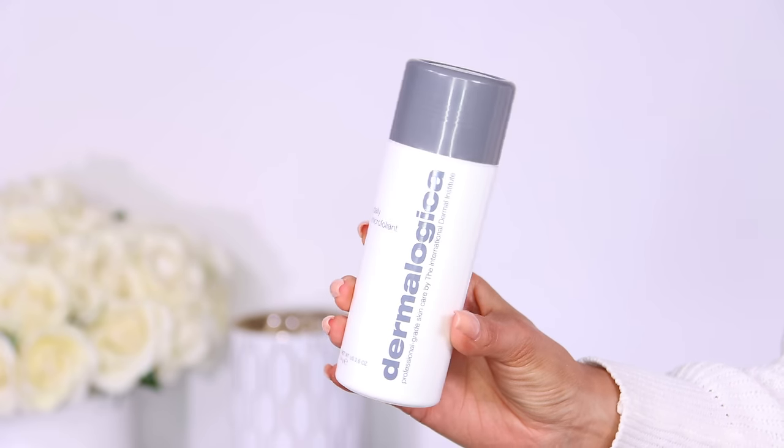My second tip that I could not recommend more is to use a really good exfoliating product every single morning. My favorite is the Dermalogica Daily Microfoliant. This is a chemical and physical exfoliant that will give you the smoothest skin. If you do not exfoliate, your skin is basically going to be an already textured bumpy surface for your makeup to go on top of. You want to scrub away any dead skin cells, any leftover sweat, any leftover dirt or makeup. Get everything out of those pores, get your skin nice and smooth and your foundation will apply a whole lot smoother than ever before.